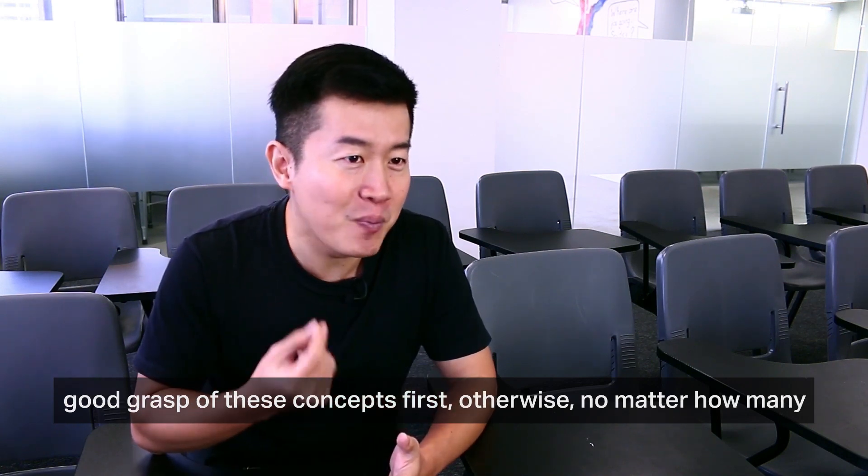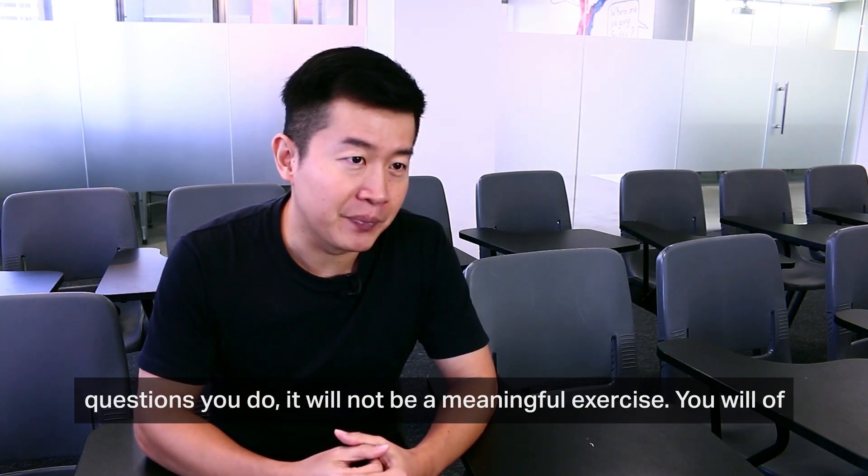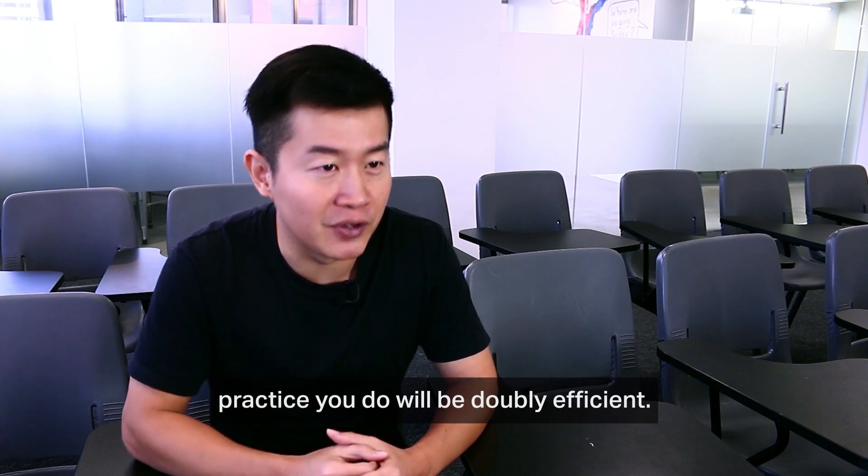Otherwise, no matter how many questions you do, it will not be a meaningful exercise. You will of course need to practice, but with a theory-first approach, whatever practice you do will be doubly efficient.